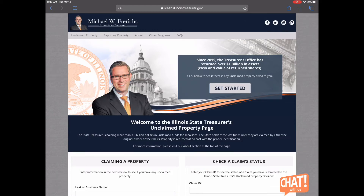Hey everyone, welcome to Business Minute. My name is Michelle, I'm an adult services librarian at the Lake Forest Library, and today I would like to talk to you about iCash.